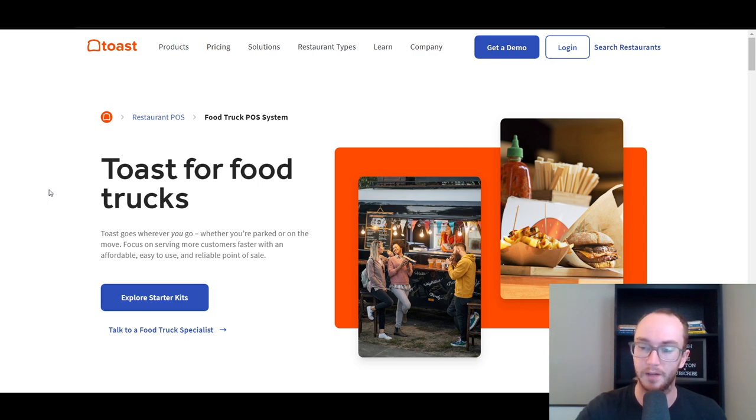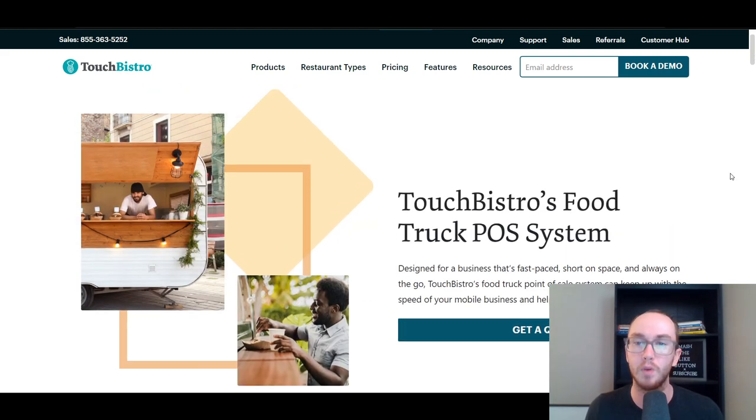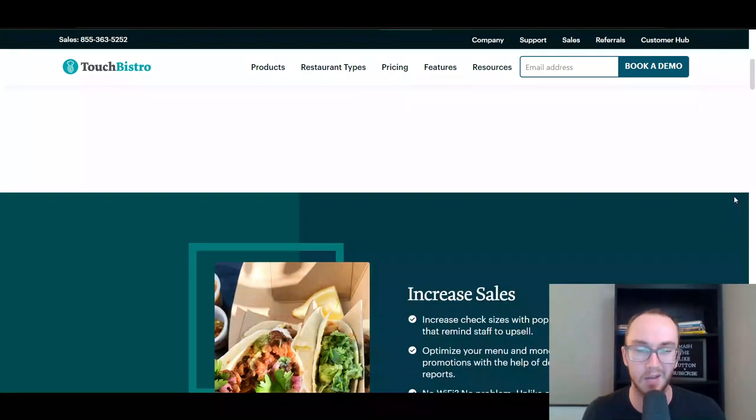Moving to our number two spot, also specifically built around restaurants, we have Touch Bistro. Touch Bistro also builds their point-of-sale hardware, software, and systems all around restaurants, and food trucks are one of the types they service. You can book a demo or get a quote if you're interested. Touch Bistro has some of the most customizable, specific restaurant-focused software out there in the marketplace.